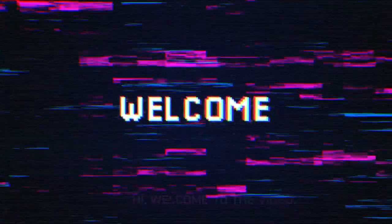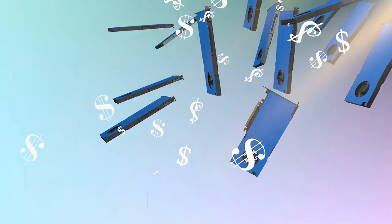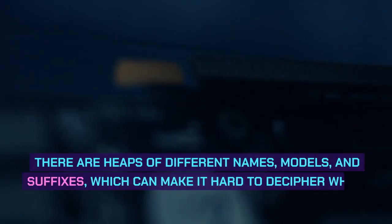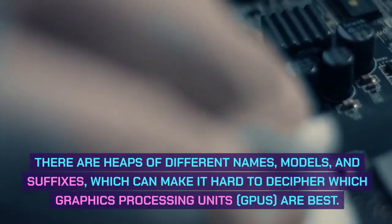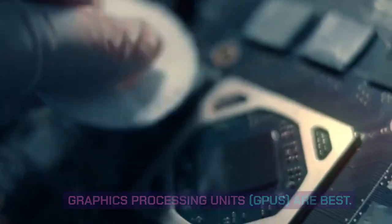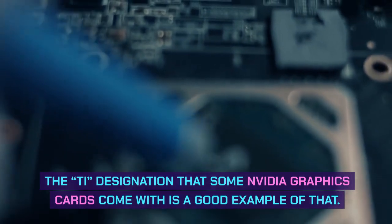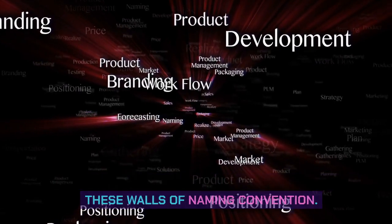Welcome to the video. In this video we are going to show you what does T mean in GPU. Buying a graphics card isn't just expensive, it can be confusing. There are heaps of different names, models, and suffixes, which can make it hard to decipher which graphics processing units are best. The T designation that some NVIDIA graphics cards come with is a good example of that. Here's a short guide to help you break through these walls of naming convention.